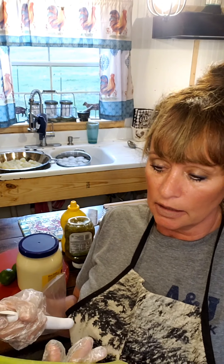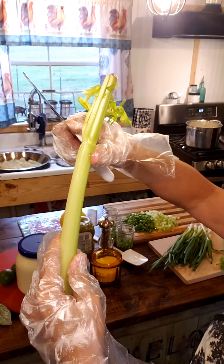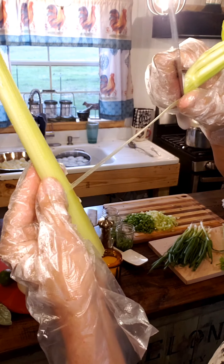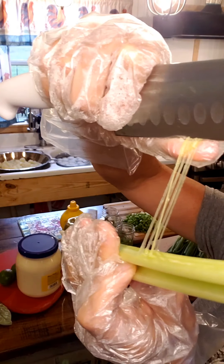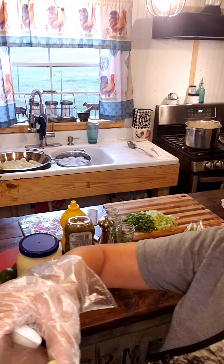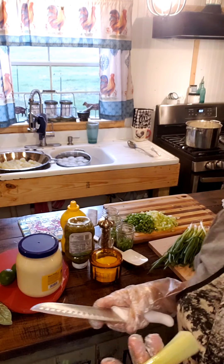One more thing — when I get ready to cut celery, it's got those veins that run on the back that might get stringy on you. So I cut in like that and pull some of those strings out on each side. That way they won't end up stringy in any dish — gumbo, chicken salad, whatever. I just wanted to make sure I said that.